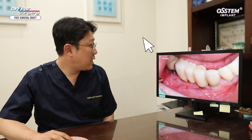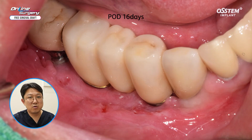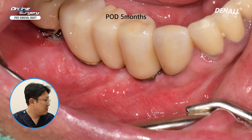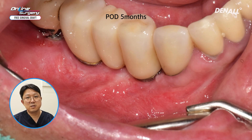This is two weeks after FGG and suture was removed. I wanted to make the vestibule more deep and provide more keratinized gingiva. However, the overall alveolar bone was resorbed and the vestibule itself was quite limited. So I was not able to restore keratinized tissue as much as I would have liked. This is about 16 days later, and this is after 5 months. About 1-2 mm of keratinized tissue was restored and the subjective symptoms experienced by the patient disappeared.